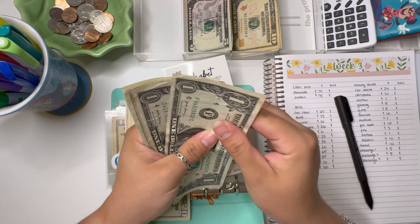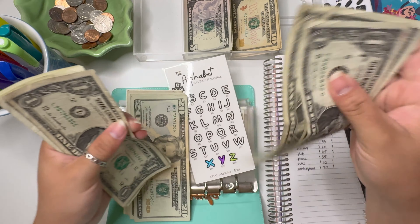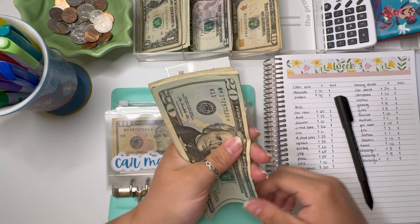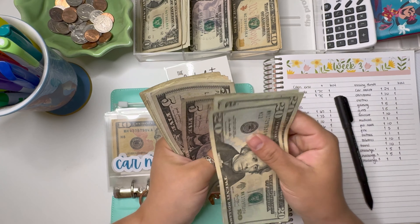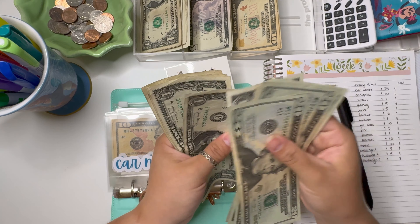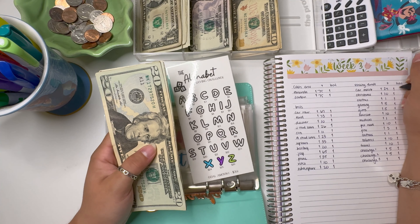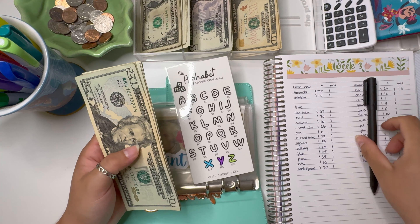I might start increasing car maintenance next week as well, so it gets done twice as fast — because you always need a lot of money in car maintenance. Car maintenance is getting $24. There's $20, then 1, 2, 3, and 4. Our new total is $20, $40, $60, $65, $70, $71, $72, $73, $74, and $75. So $75 in there, with the goal amount on this tracker being $351.